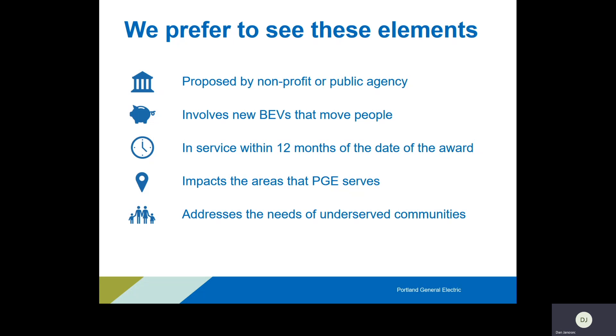We prefer to see projects that impact PGE service territory. This does not mean the project has to be sited in PGE service territory — the requirement is that the project benefits PGE customers. If your site is located outside PGE territory but serves a majority of PGE customers, there is an opportunity for you to receive a Drive Change Fund award. A community college is a good example: students may drive from PGE territory to attend classes at a college that is not in PGE territory. However, we still prefer to see projects in our territory.